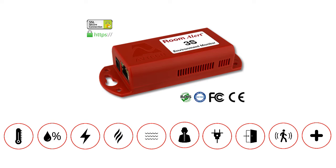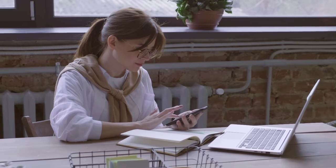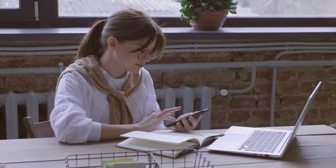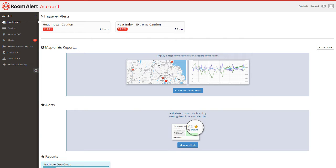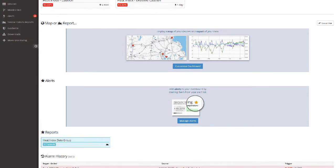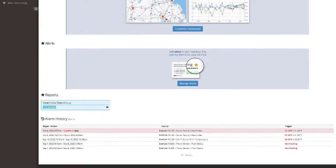No matter what combination of monitoring options you choose, your RoomAlert 3S will notify you by email, SMS, or HTTP post alerts the moment an environmental concern is detected, allowing you to respond immediately. Our RoomAlert account dashboard allows you and your team to see alerts, reports, maps, and much more from any internet-connected device.